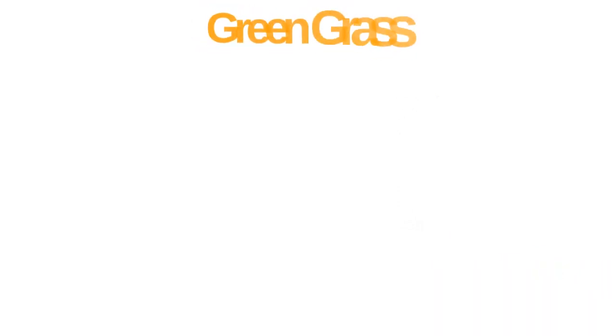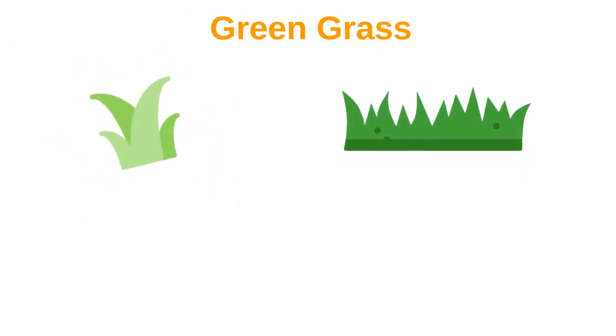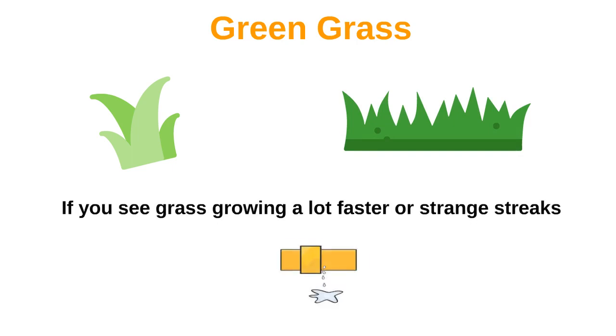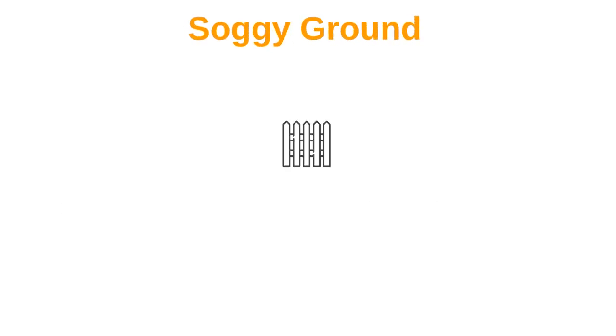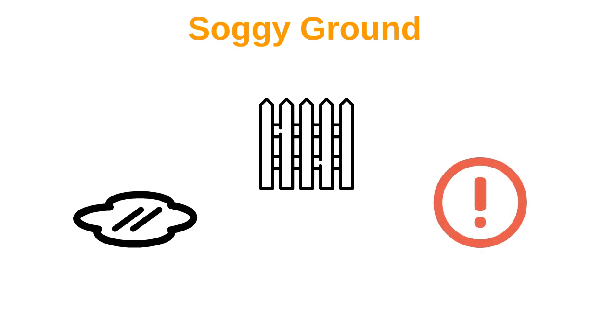5. Green grass. It's not uncommon for the grass to be a bit greener over the septic system, but if you see grass growing a lot faster or strange streaks, it could be a leak. 6. Soggy ground. When you walk in the yard and see puddles or patches of standing water near the drain field, it is a sign something is very wrong with the septic system.